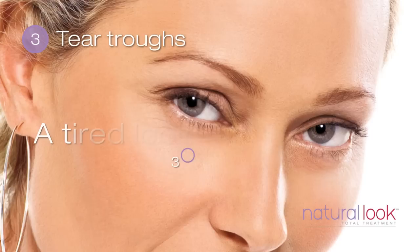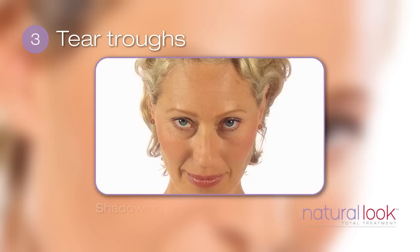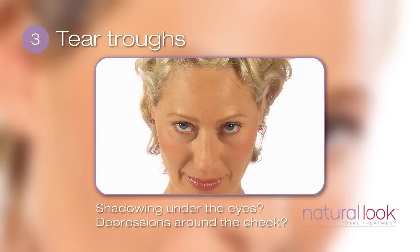Our third point is tear troughs. Hollow depressions in this area under the eyes can give us a tired look. Tilt your head down slightly, eyes looking up into a mirror. Is there shadowing under the eyes? Are there some depressions in the skin around the cheek? This may be a common feature in your family, or due to volume loss in the face as we age.